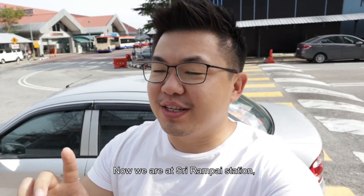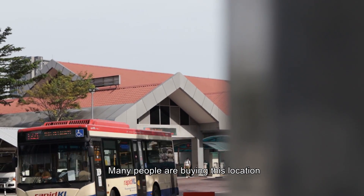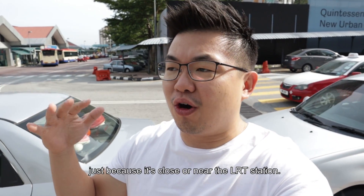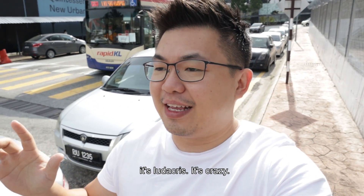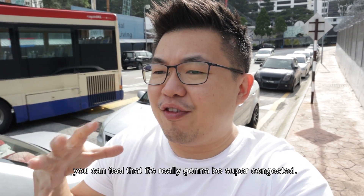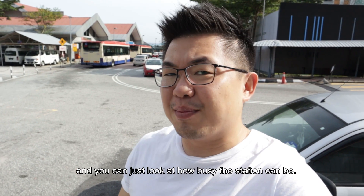Now we are at Sri Rampai Station, the main driving force and one of the main selling points for this location. A lot of people are buying here just because it's close to LRT stations. We can just look around the station — it's ludicrous, it's crazy. And just by judging the amount of noise, you can really feel that it's gonna be super congested.